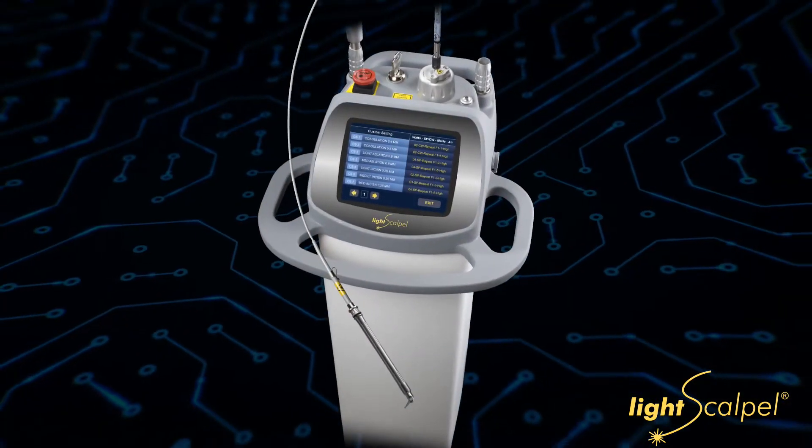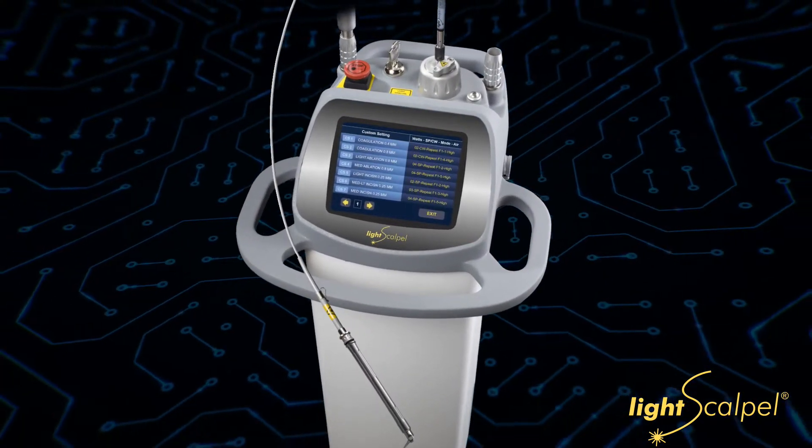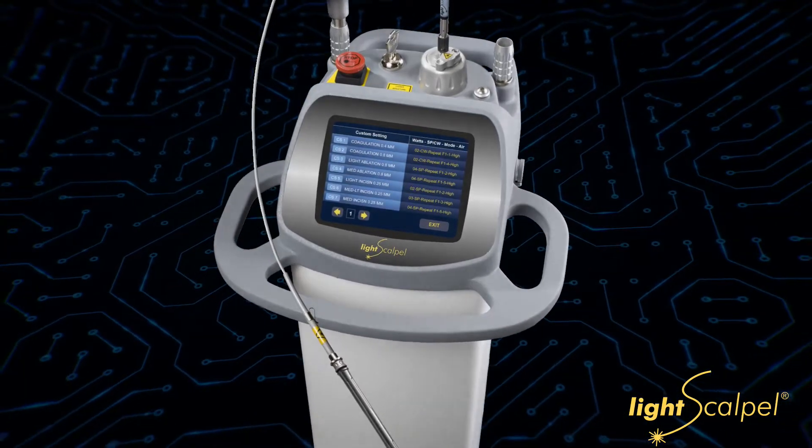Parents aren't reporting very much discomfort at all. And the babies are doing great, assuming they're doing all their proper home care, of course, and seeing their craniosacral therapists and lactation consultants. But it was night and day going from a diode to a CO2 laser. So I've been very, very thrilled with how the outcomes have been.